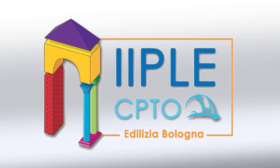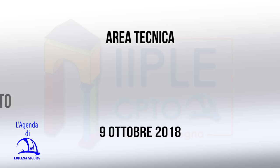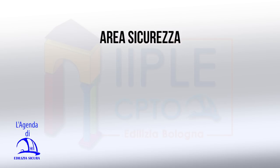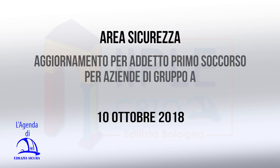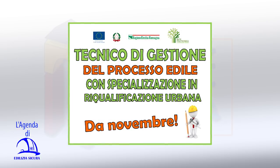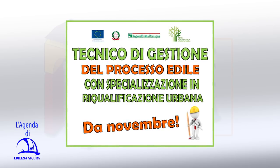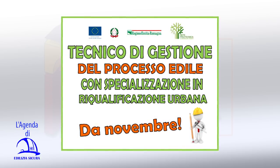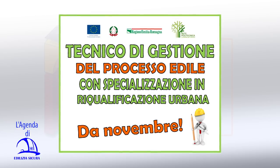Tra i corsi organizzati dall'Istituto Edile di Bologna: martedì 9 ottobre, corso per addetto alla rimozione, bonifica e smaltimento amianto; mercoledì 10 ottobre, aggiornamento per addetto al primo soccorso per aziende di gruppo A. Da novembre prenderà avvio la specializzazione IFTS per tecnico di gestione del processo edile in riqualificazione urbana — 800 ore di cui 240 di stage e visite guidate all'estero. Informazioni sul sito www.edili.com.